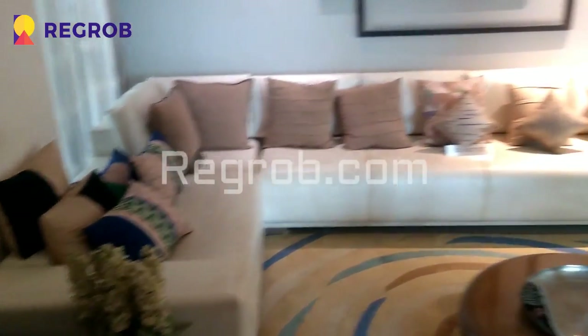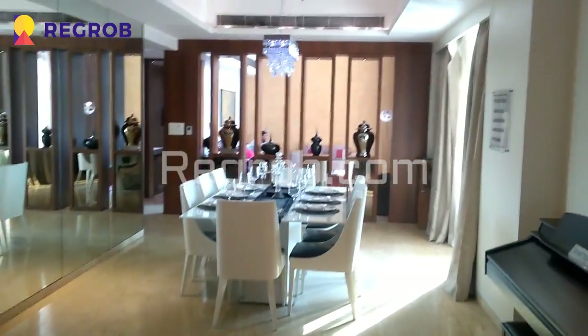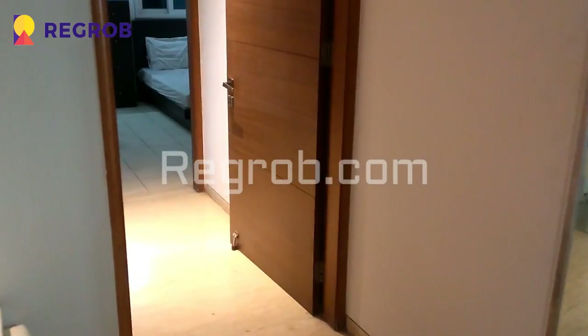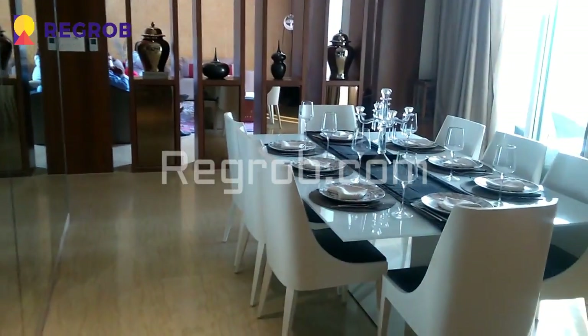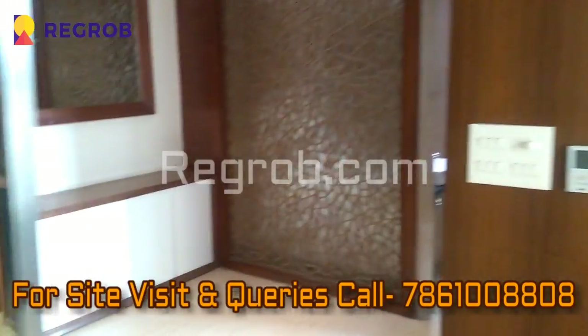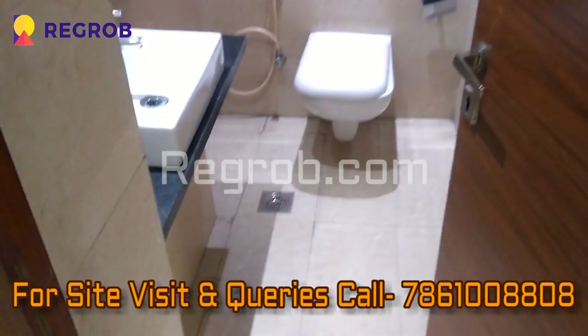So friends, we have given you the actual view of a 4 BHK apartment which is of 4425 square feet. Hope you like this video. Thanks for watching. If you want more fresh real estate updates, you can subscribe to our channel. For site visits and queries, you can call us at the given number.